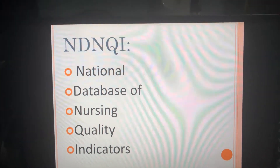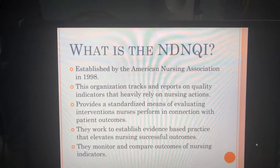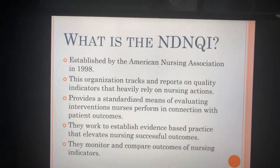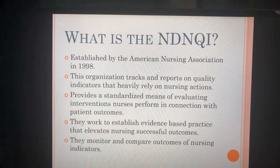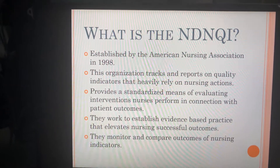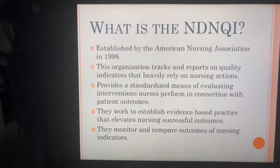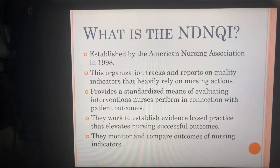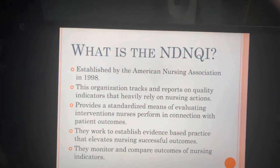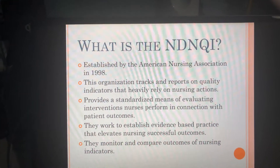There is an organization called the NDNQI, which stands for the National Database of Nursing Quality Indicators. It was established by the American Nursing Association in 1998. This organization tracks and reports on quality indicators that heavily rely on nursing actions. They provide a standardized means of evaluating interventions nurses perform in connection with patient outcomes, and they work to establish evidence-based practices that elevate nursing successful outcomes. They monitor and compare outcomes of nursing indicators, and have helped many organizations and health care facilities improve issues identified as quality indicators.